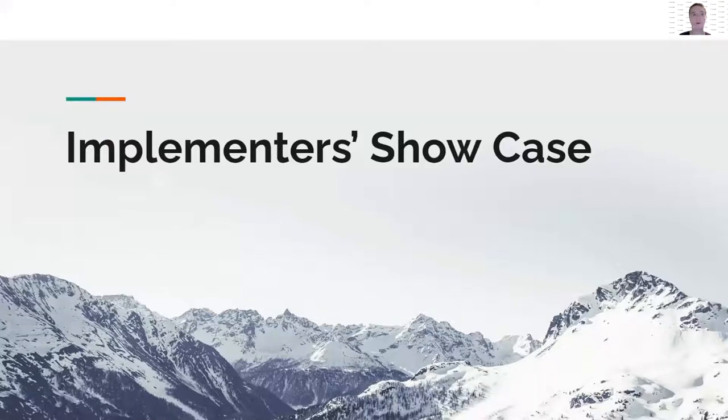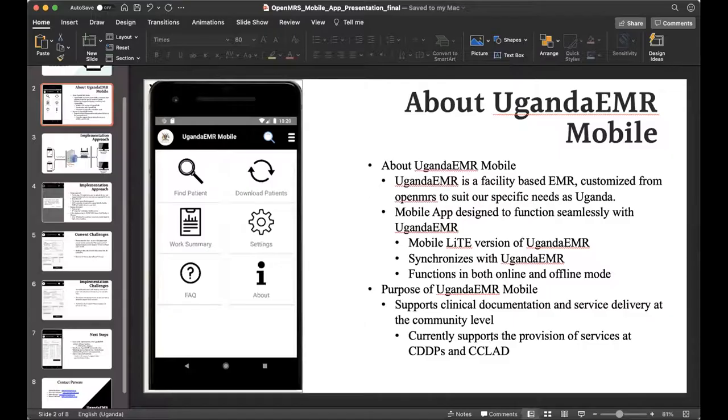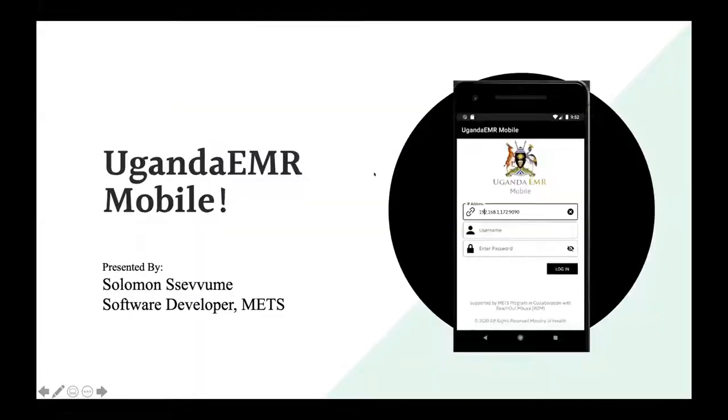Let's take a look at what we have planned for the implementers showcases. We have three right now for today. We're going to hear from METS from Uganda, UHR, and Partners in Health. Christine is going to facilitate that session. I'll hand it over to Solomon, who I think is already ready and is already sharing the screen.